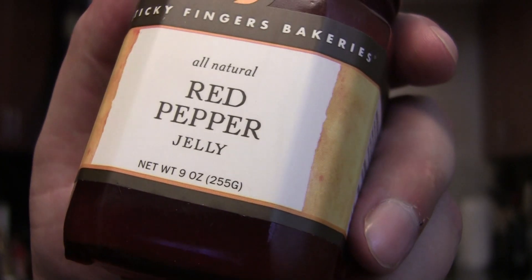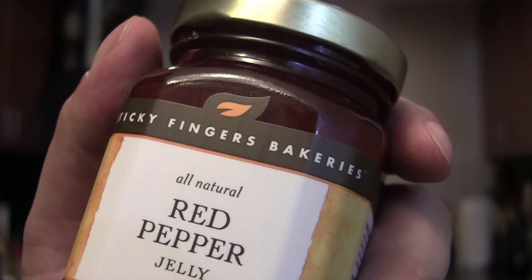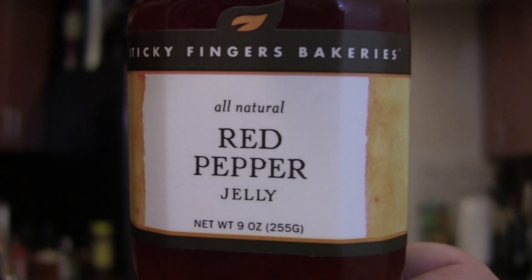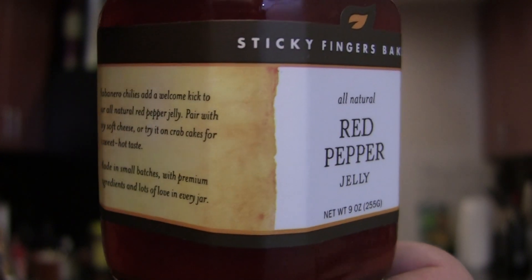Welcome to the Colt Moo Pepper Show! On today's episode we have Sticky Fingers Bakery's All Natural Red Pepper Jelly. This pepper jelly contains both red peppers and a little bit of habanero chilies. We do not know the Scoville heat of this product, but we will soon find it.